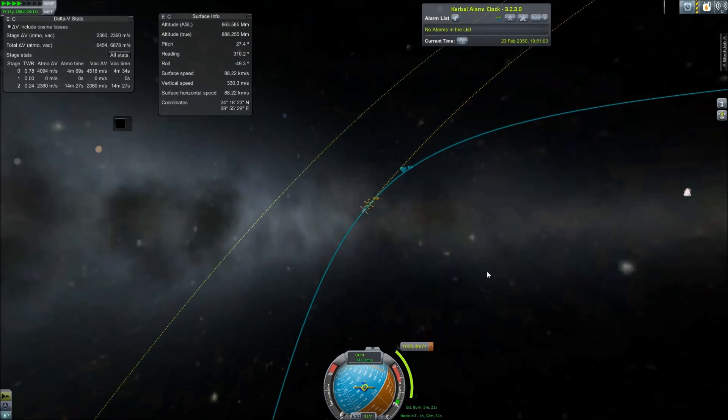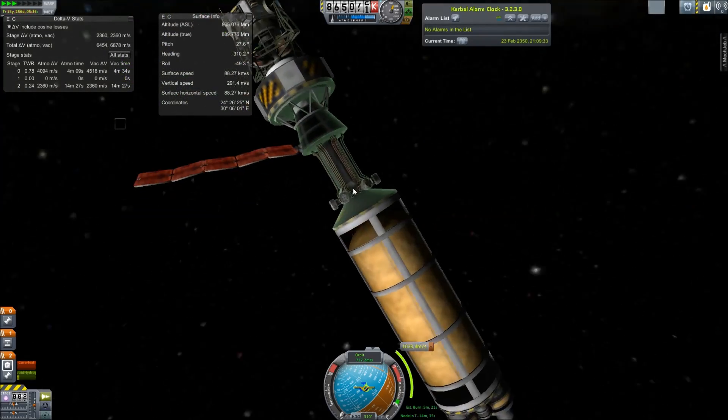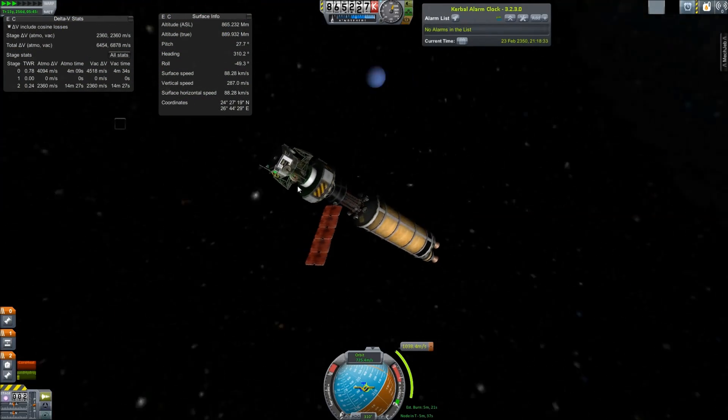Hello and welcome back to SRB Gaming, and here is the promised mission to Triton, largest moon of Neptune. I was originally going to do Ceres first, but I decided I wanted to visit Triton.